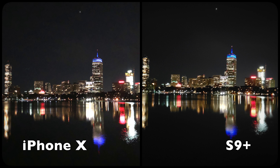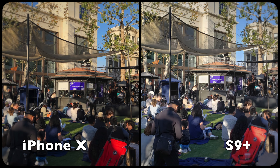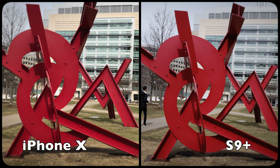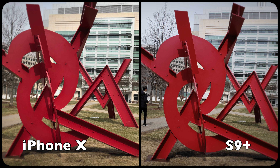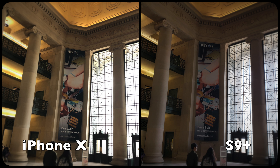In darker scenarios the S9 Plus does excel, because it can automatically switch to an f/1.5 aperture to let in more light. Overall, the iPhone X will tend to shoot a warmer image, whereas the S9 Plus shoots a slightly cooler image. Check out my in-depth camera comparison for more test shots. The two cameras have their strengths and weaknesses, so think about what scenarios you're most likely to shoot in and see how the phones compare in those specific scenarios — then you'll be able to pick the camera you prefer.